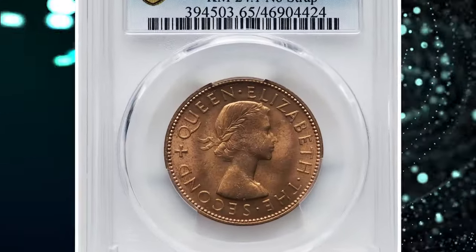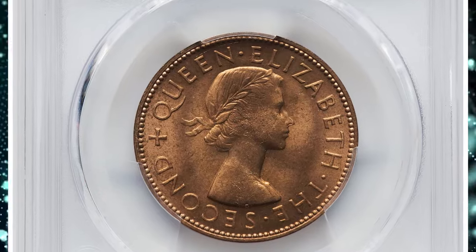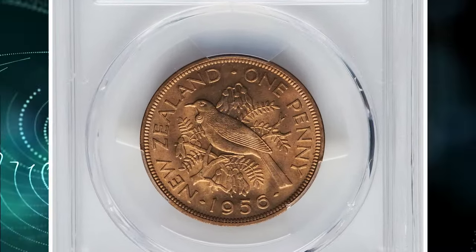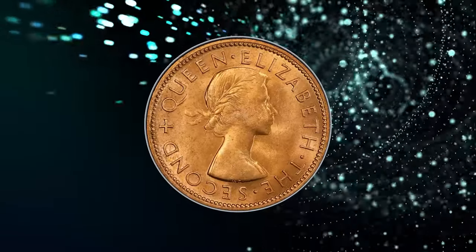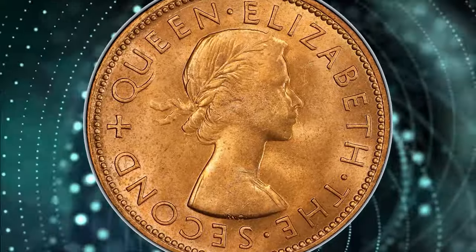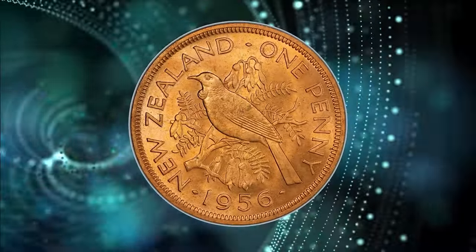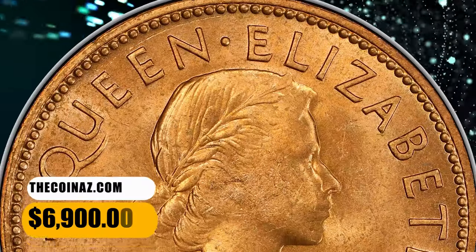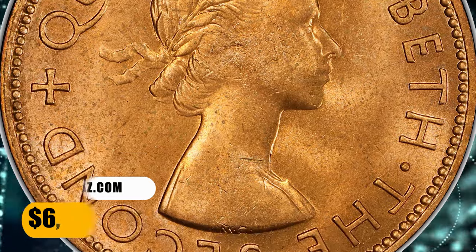Number 1: the 1956 Elizabeth II Penny from New Zealand, graded as MS65 Red by PCGS. This is a highly elusive no-strap variety. The obverse depicts the young laureate bust of Queen Elizabeth II facing right. On the reverse, two huia birds stand in the branches of a kowhai tree with legend around and date below. Metal composition is bronze. It was sold for $6,900.